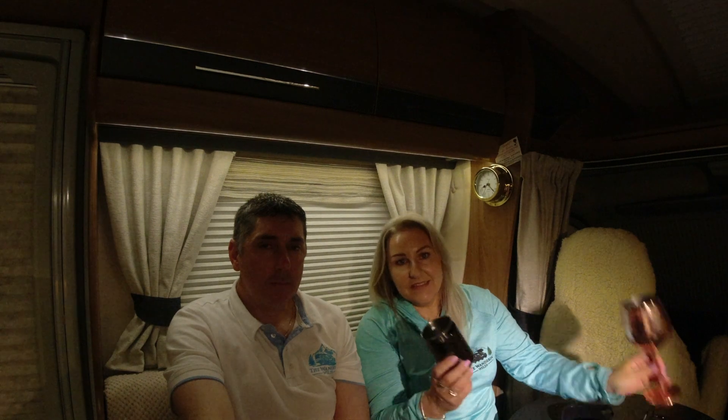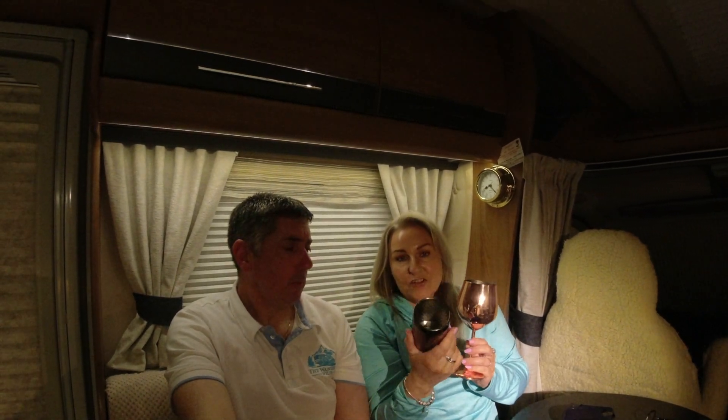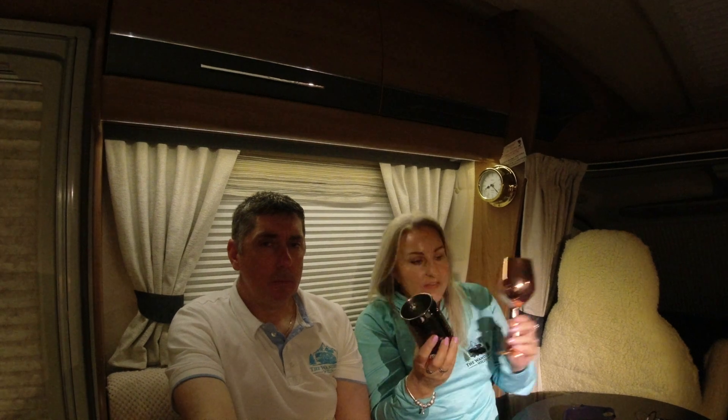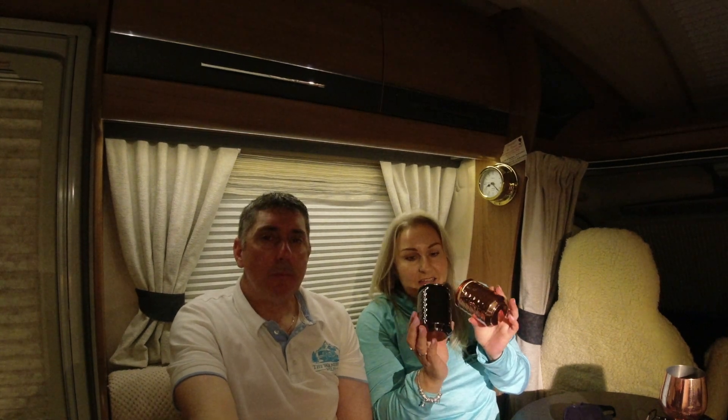Item number three on our list of summer essentials is these — metal goblets and metal can cups. They look really nice, but more importantly they don't break and they keep your drinks cooler.